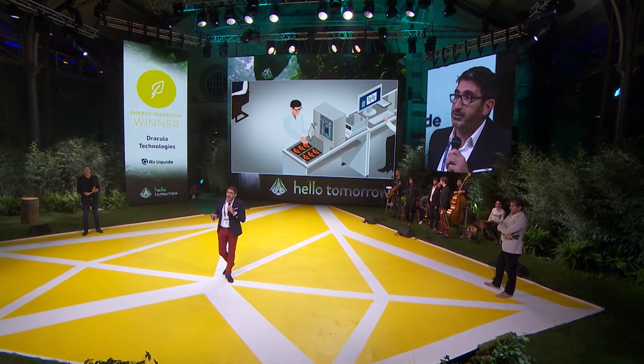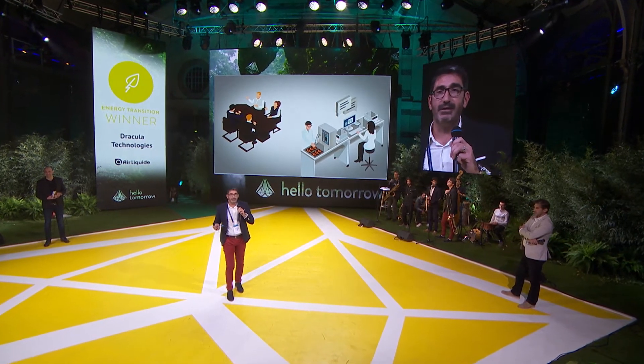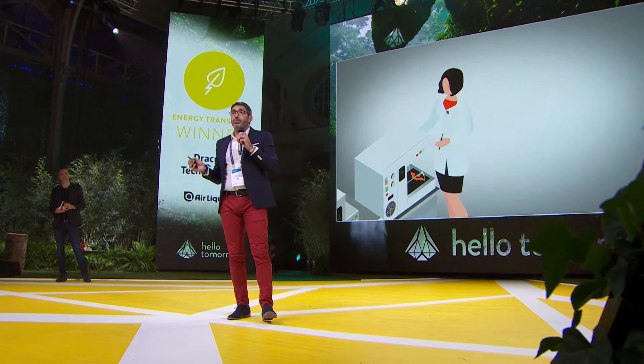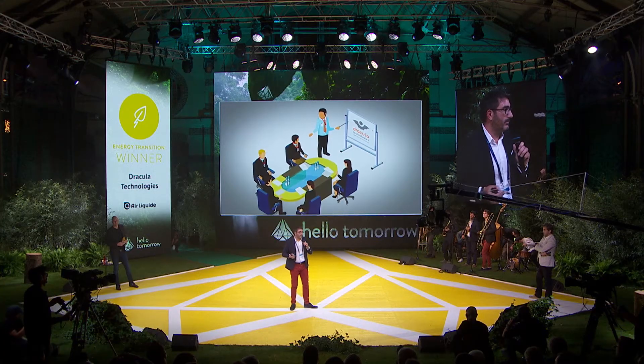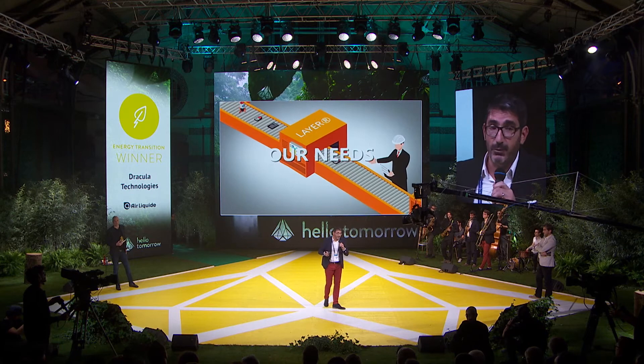Our development engineers and professors have worked closely with our strategic and scientific committee, which includes academics and industrialists. We are already supported by several partners — InnoEnergy and Airbus. We have already filed patents, and of course IP is very important.